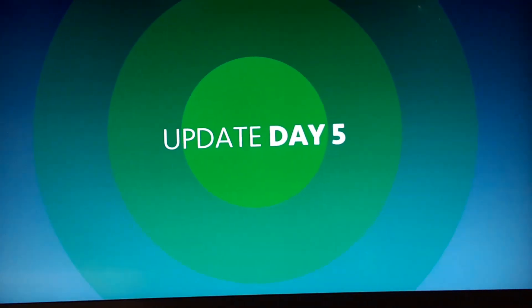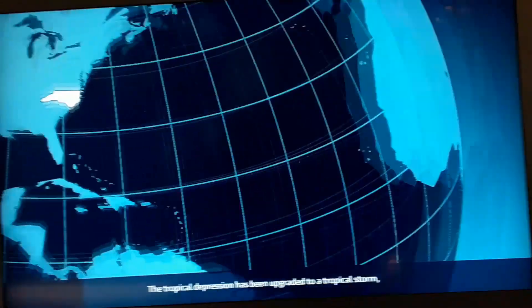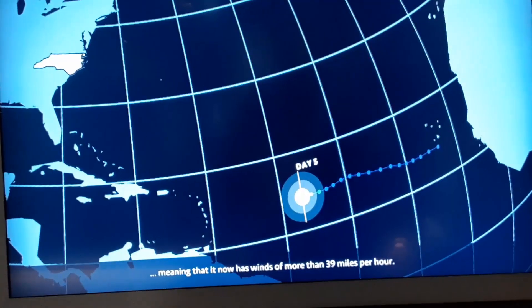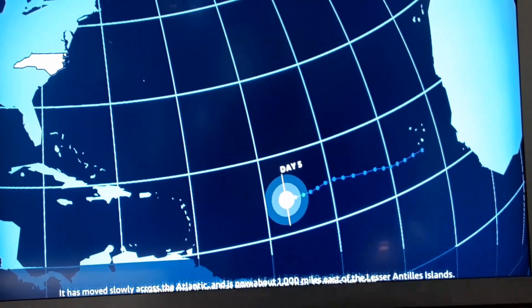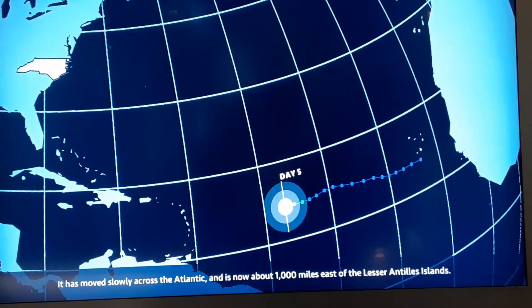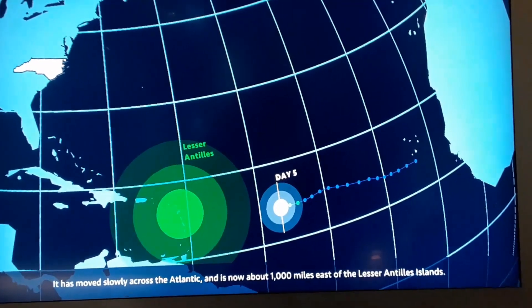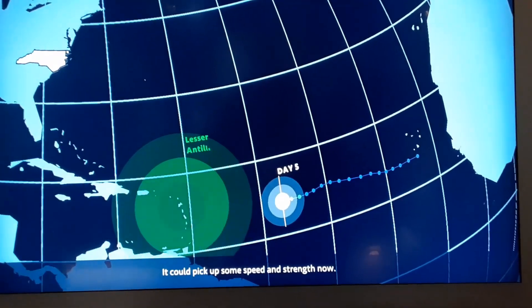Day five of the exercise. The tropical depression has been upgraded to a tropical storm, meaning that it now has winds of more than 39 miles per hour. It has moved slowly across the Atlantic and is now about 1,000 miles east of the Lesser Antilles. It could pick up some speed and strength now.